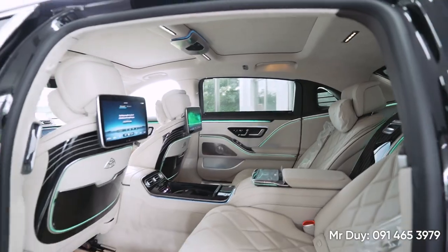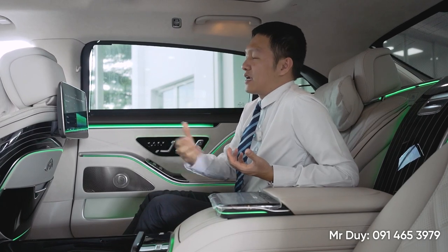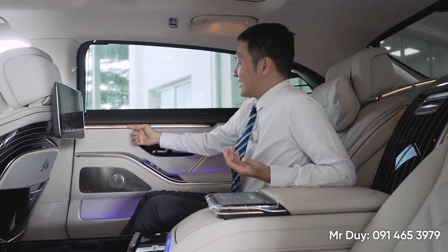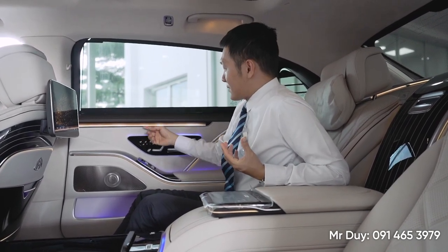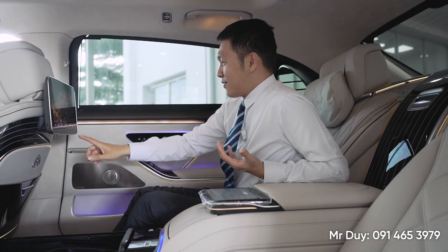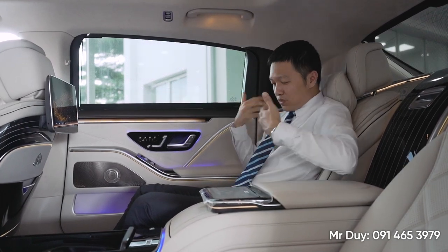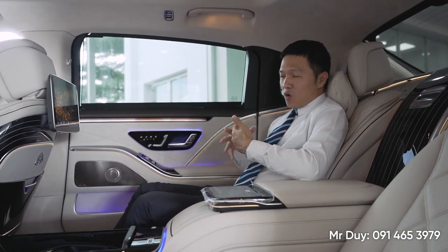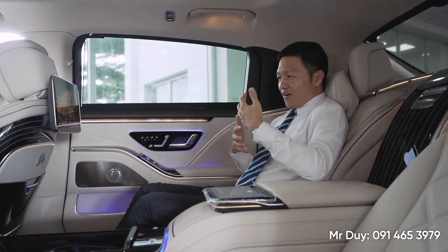Các anh chị hình dung là khi chúng ta đi làm một ngày rất nhiều căng thẳng, rất nhiều áp lực, chúng ta sẽ trở về nhà trên chiếc xe Maybach này thì có thể chọn vào tính năng Energizing Comfort. Chúng ta sẽ chọn những chế độ khác nhau tùy theo cảm xúc ngày hôm đó. Ví dụ như ngày hôm đó muốn nó nhẹ nhàng, dễ chịu vì một ngày làm việc quá mệt mỏi, thì cái đèn trên xe sẽ chuyển sang màu vàng nhẹ, rất thoải mái. Tính năng thông gió, mùi hương thơm cũng như massage cũng kết hợp với nhau. Duy nghĩ là những chuyến hành trình xa vài tiếng đồng hồ trên chiếc xe này thì chúng ta sẽ không bị nhàm chán.